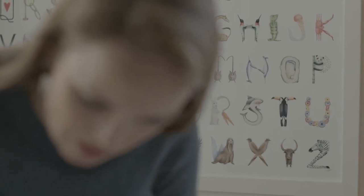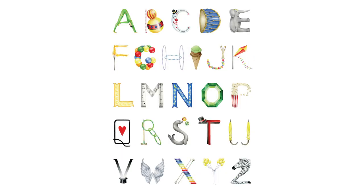I've painted each letter of the alphabet within four themes: animals, flowers, circus, and construction.